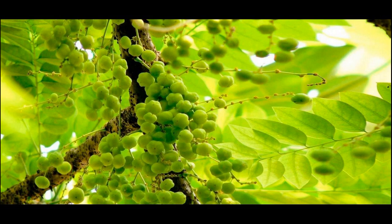Ingredients: dried amla — 5 to 6 pieces, fenugreek — 1 tablespoon, coconut oil — 1½ cups.